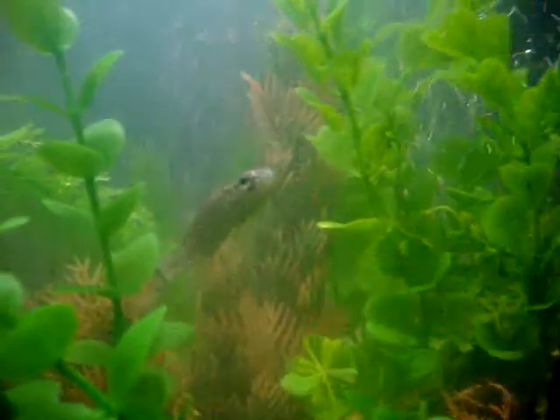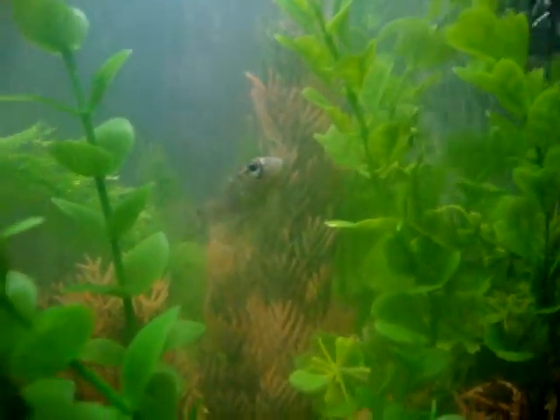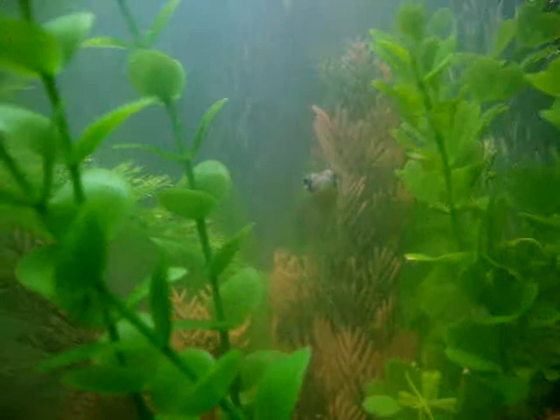Yeah, look at the fishes. Look at him — the bowfin's my favorite. He's called a dogfish, or mud puppy, if you want to look for them.